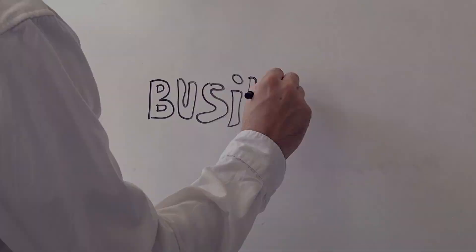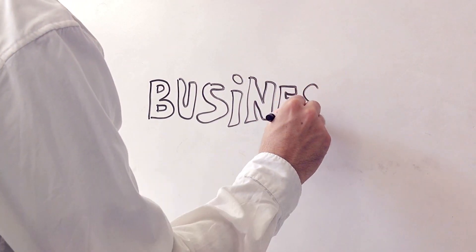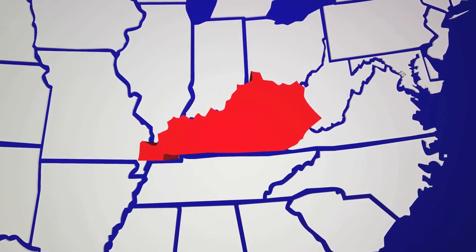It's an appealing prospect, isn't it? Now that you know what an LLC is, you might be wondering how to form one. Forming an LLC is a process that involves a few key steps. To begin, you need to choose a business name. This name needs to be unique and not already in use by another company in your state.